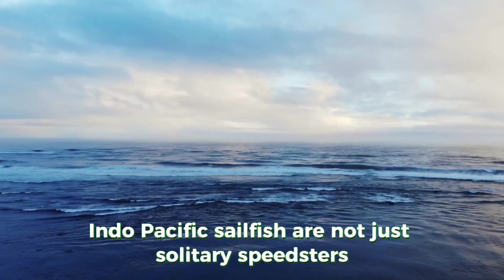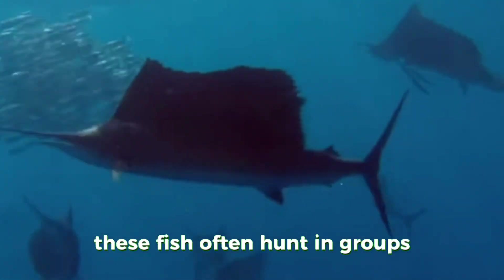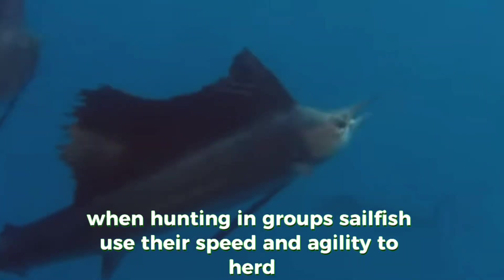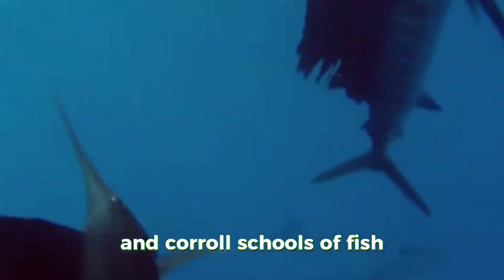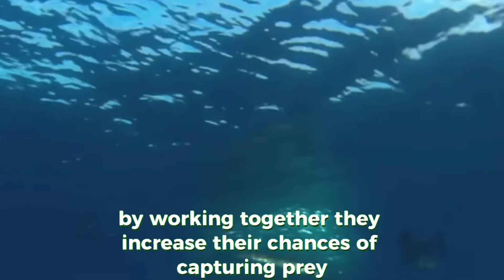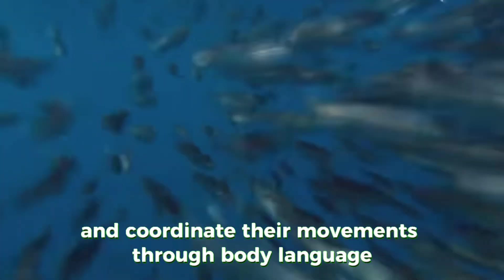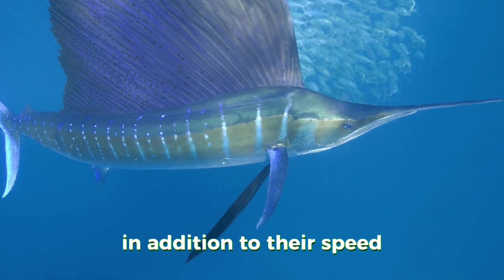Indo-Pacific sailfish are not just solitary speedsters — they also exhibit fascinating social behaviors. These fish often hunt in groups, using their speed and coordination to maximize their hunting success. When hunting in groups, sailfish use their speed and agility to herd and corral schools of fish; by working together, they increase their chances of capturing prey. Sailfish communicate and coordinate their movements through body language and fin displays, which enhances their hunting efficiency and showcases their intelligence.